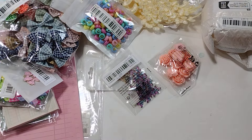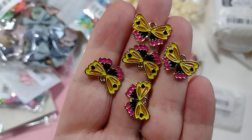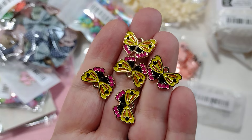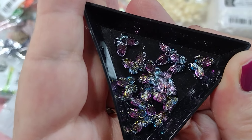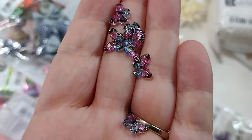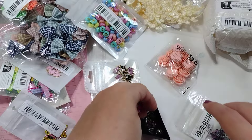I found these butterfly charms — I definitely had butterflies on the brain during this haul. Look how pretty these yellow butterfly enamel charms are — these were 98 cents for five pieces. I also found these little butterfly nail art pieces — little resin butterflies, teeny tiny ones, the size of nail art. These are purple, black, and blue — really pretty. These were $1.29 and you get a lot of pieces.